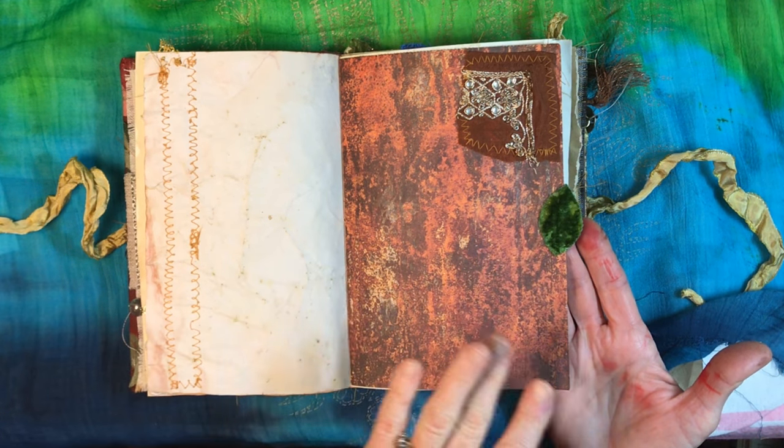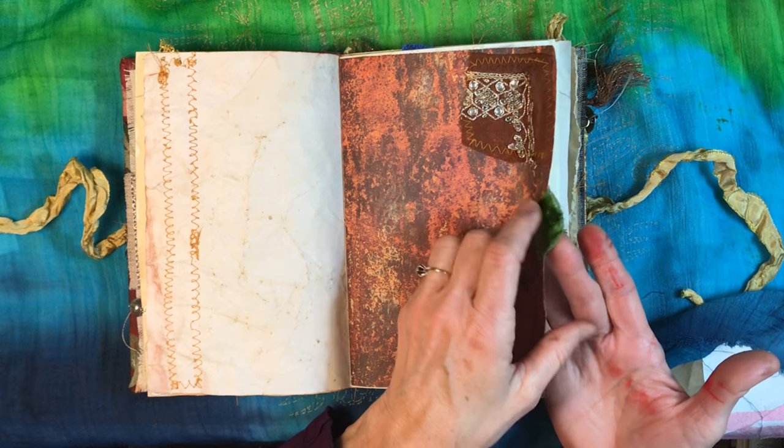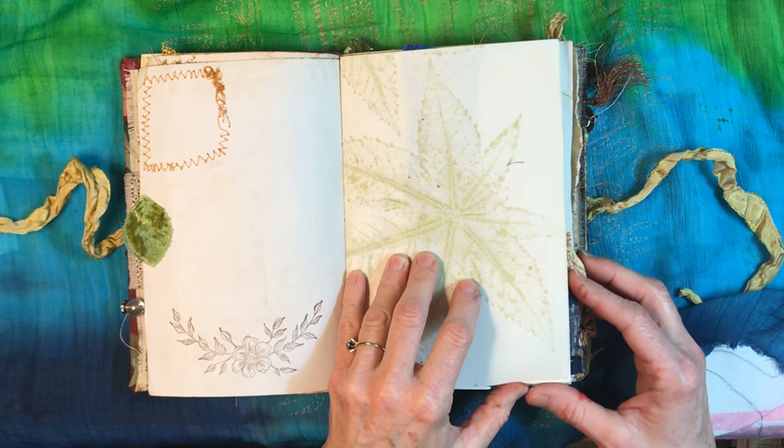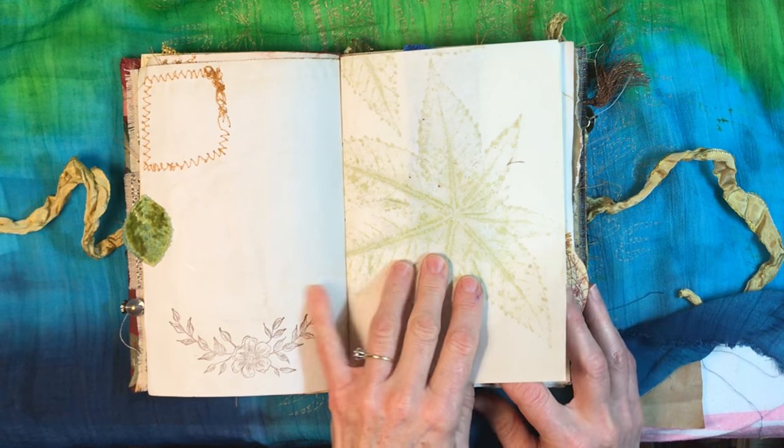I have a bunch of these leaves — I bought a whole bunch at one time, they are old, and I love working with them. I thought that would make a pretty tab. And then we have some paper that is very botanical in nature.